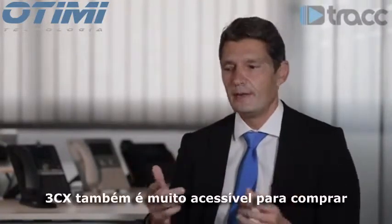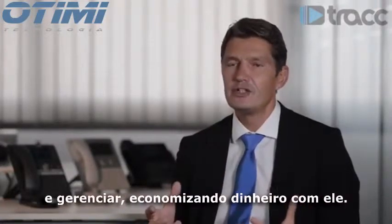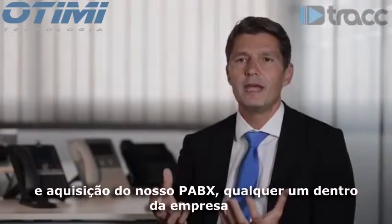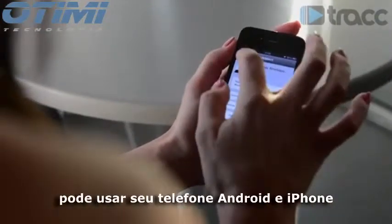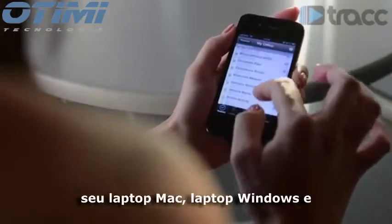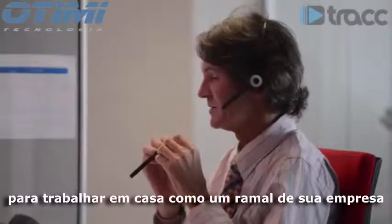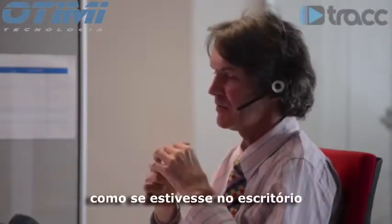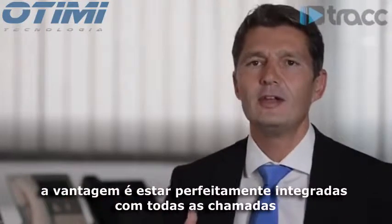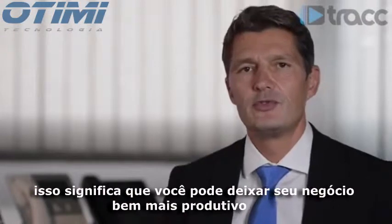3CX is also much less expensive to buy and manage, so there are big cost savings from the acquisition of the PBX. Anybody within the company can use their Android phone, iPhone, Mac laptop, or Windows laptop and work from home using their office extension as if they're in the office.